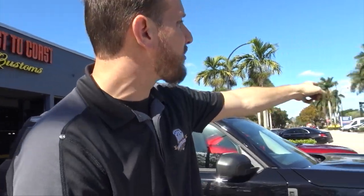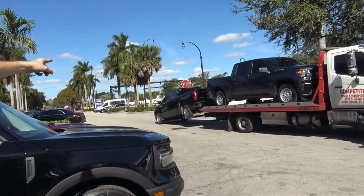Here we go at Coast2Ghost Customs. We've been here for 21 years, so we're trusted doing work on old-school cars and all of our customers. We do a lot of dealership work, so we're getting two trucks right now — two Chevy Silverados getting dropped off, brand new trucks.